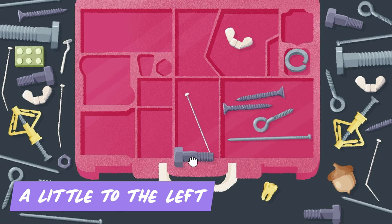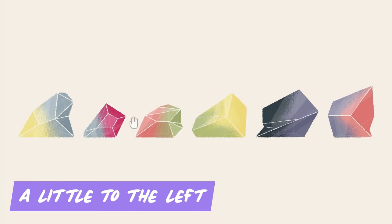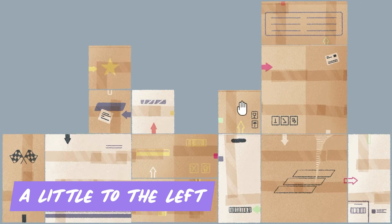Tired of clutter? Well, A Little to the Left is the perfect antidote. This minimalist puzzle game challenges you to arrange objects in specific patterns and create perfectly organized scenes. It's a satisfying and relaxing experience that will leave you feeling zen and maybe just scratch that organizational itch.